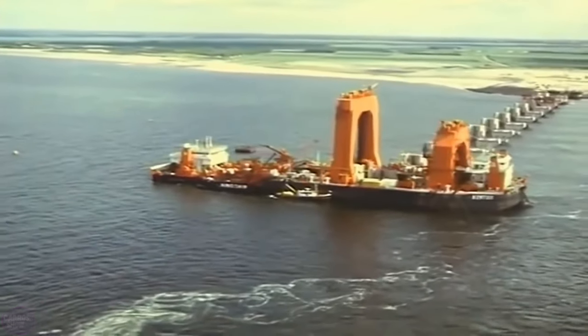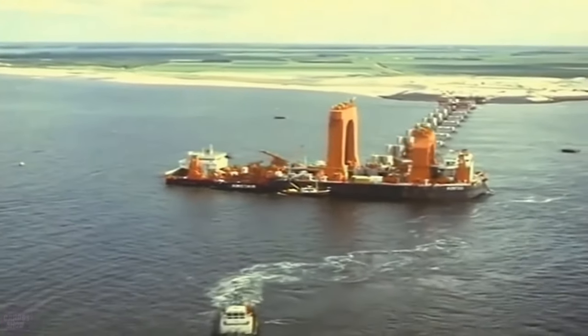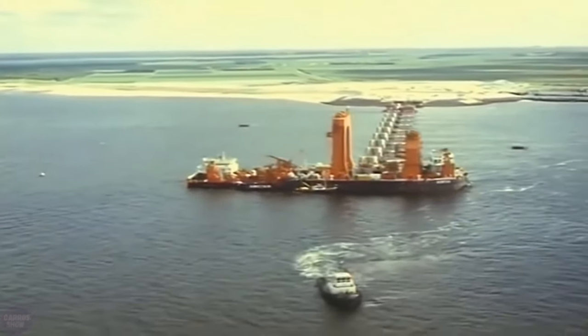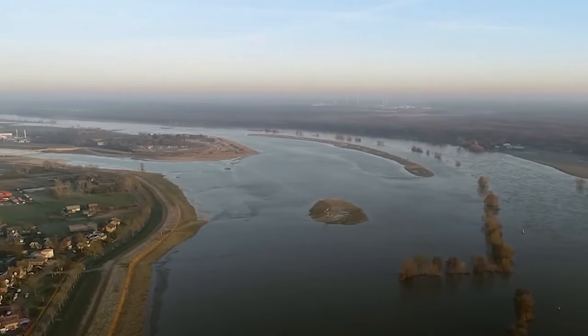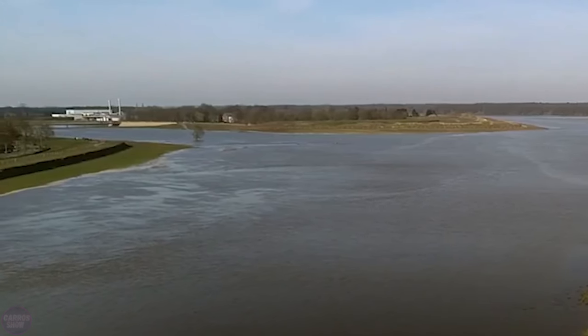The dams not only protect against sea storms but also block water arteries. Dams, while protecting against floods, narrow the river and make the water flow faster and higher. This creates a narrow passage, leading to additional flooding upstream.